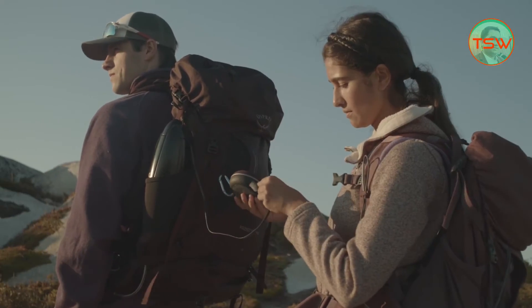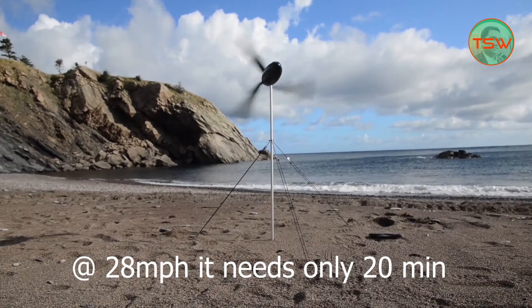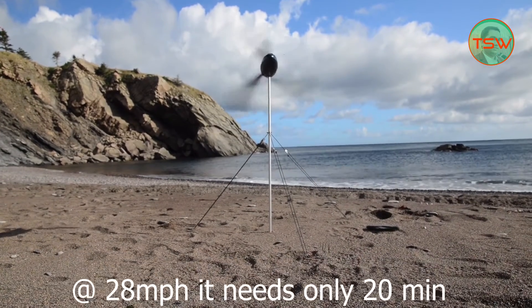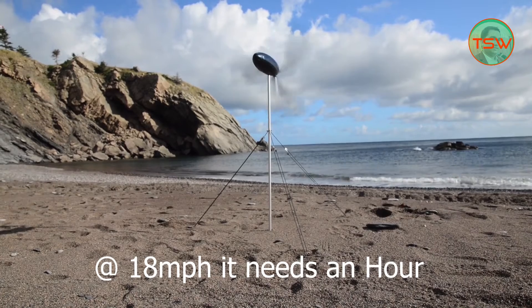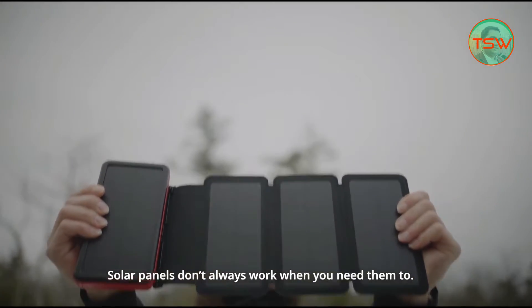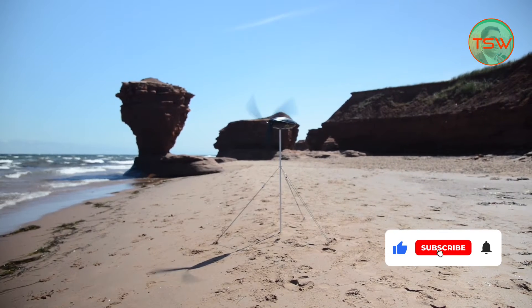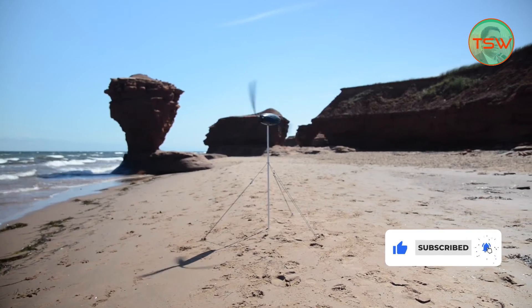The most important thing is how much time it takes to charge your device. It will take just 20 minutes if the wind speed is 28 miles per hour, or about an hour if the airspeed is normal, like 18 miles per hour. Unlike solar power, it will work day and night. If you are camping outside, it will keep you tension-free about powering your devices.